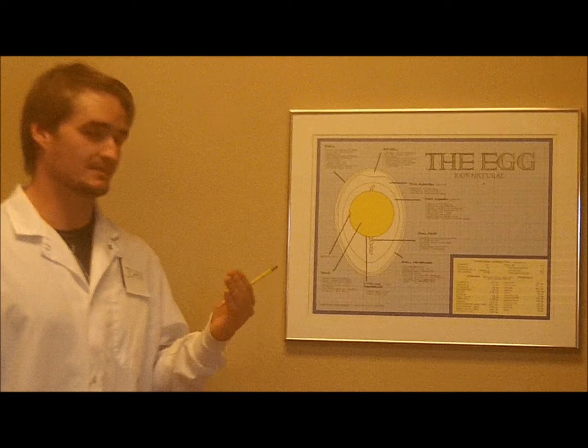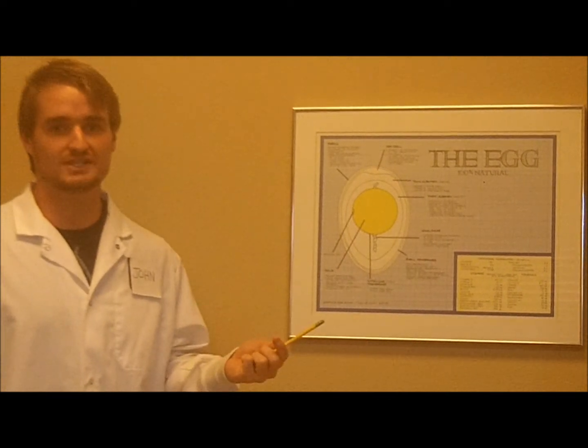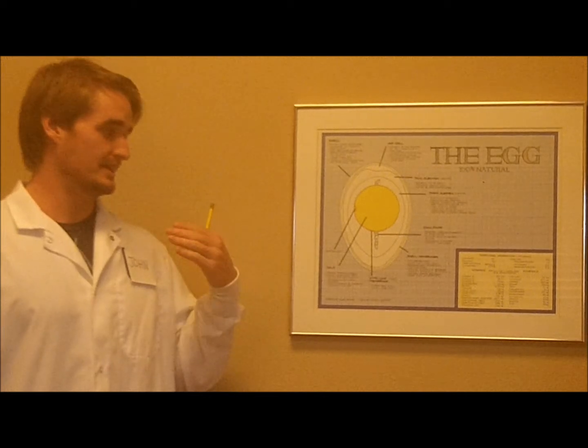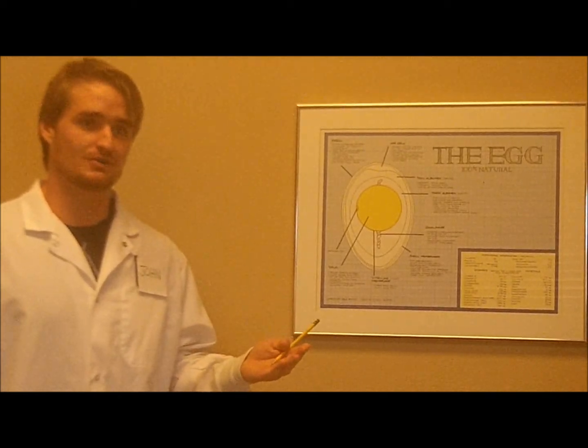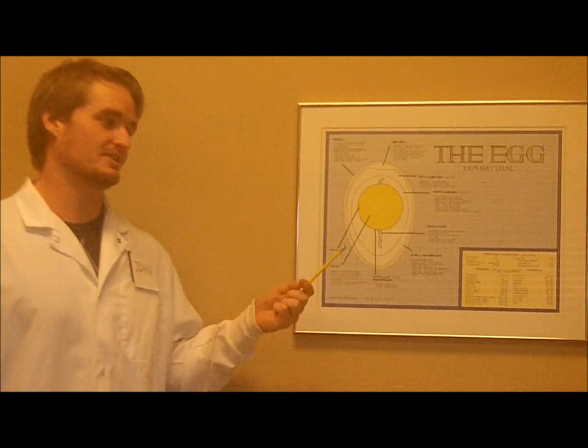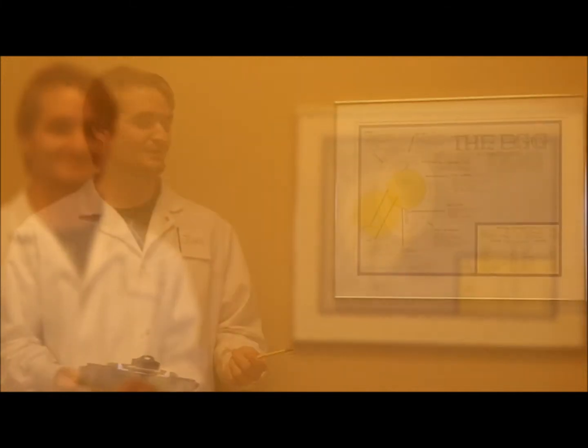That protein is important to know — it's a high quality protein. It contains all your essential amino acids, and it contains them in such a good ratio that when other foods are compared for their protein content, they're compared to the egg.